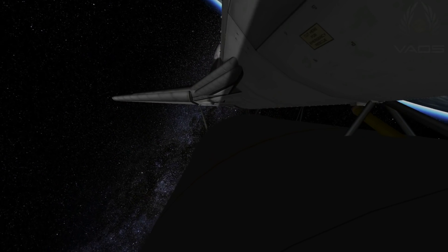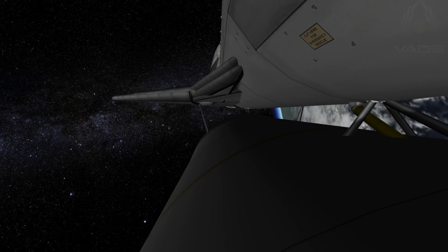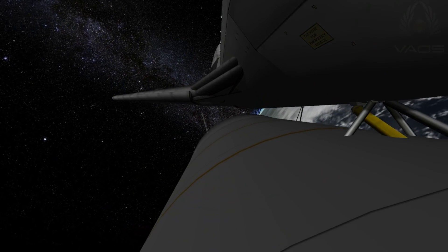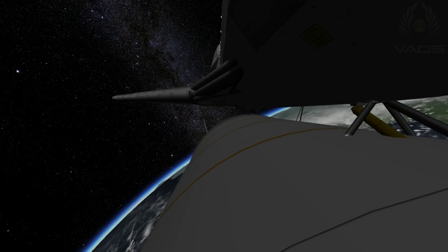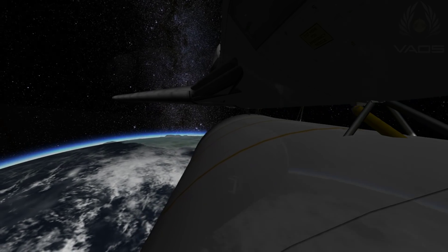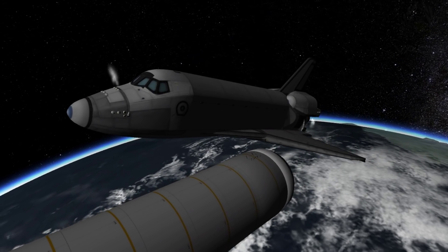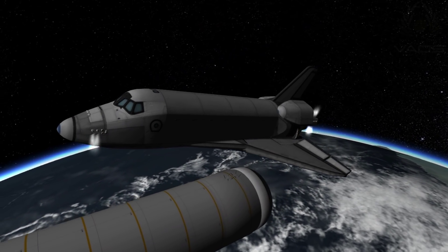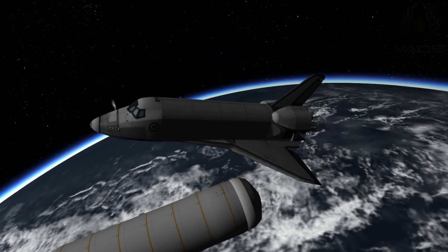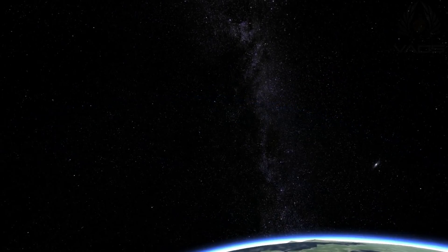Discovery's engines are now swiveling to roll the shuttle to a heads-up position to get better communication with NASA's tracking satellites. We saw a nominal MECO, OMS-1 not required, preliminary TIG for OMS-2 at 37:30.